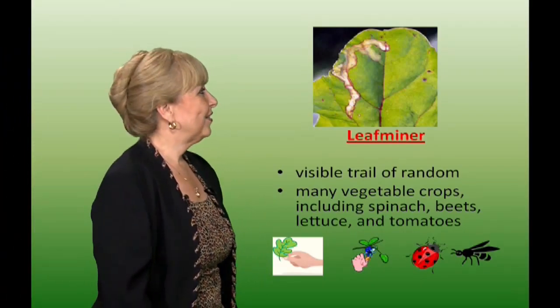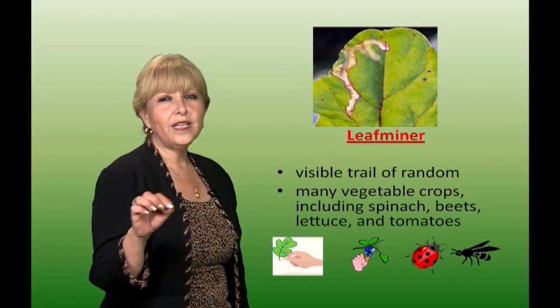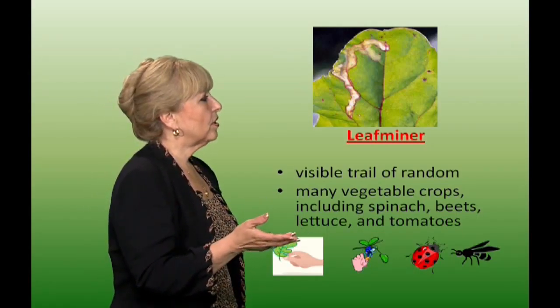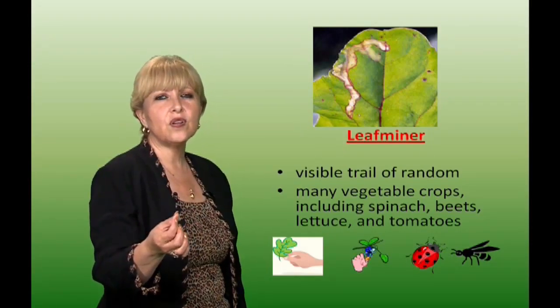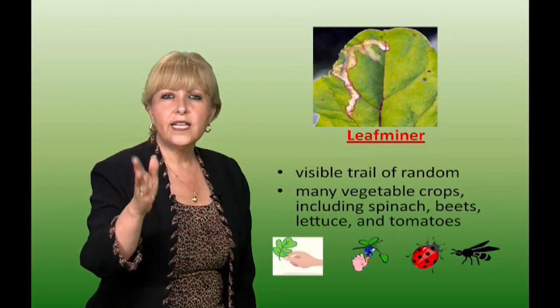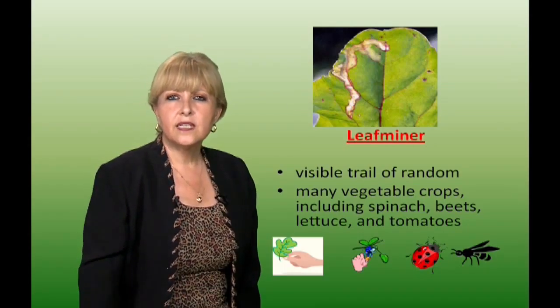Leaf miner. These leaf miners leave visible white little trails and they attack many vegetable crops including spinach, beets, lettuce, and tomatoes. If you see many infected leaves, you can break those leaves off or trim branches. You can also crush the eggs and use ladybugs as beneficial insects as well as parasitic wasps.